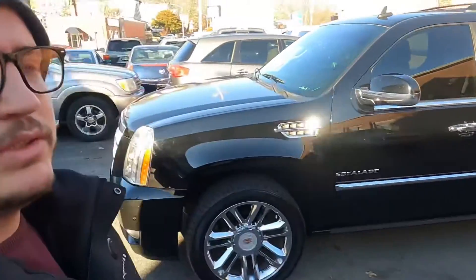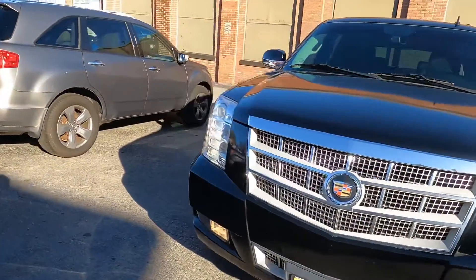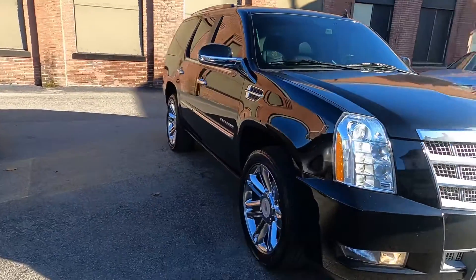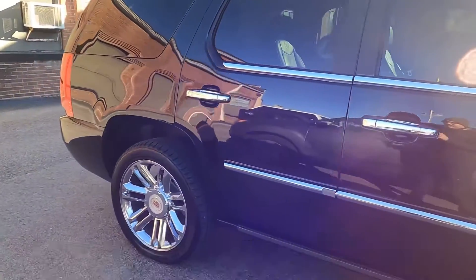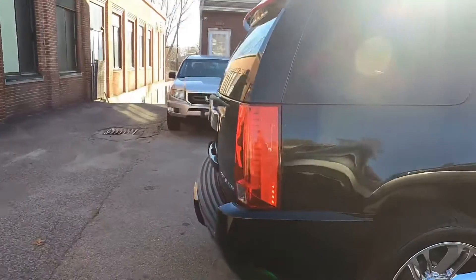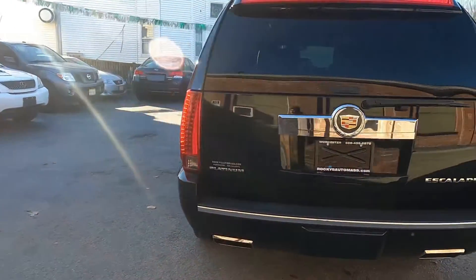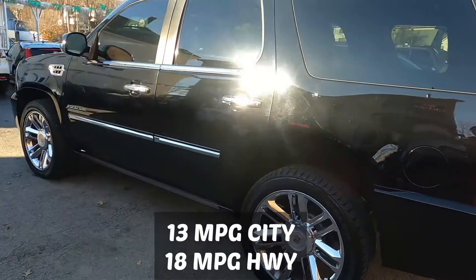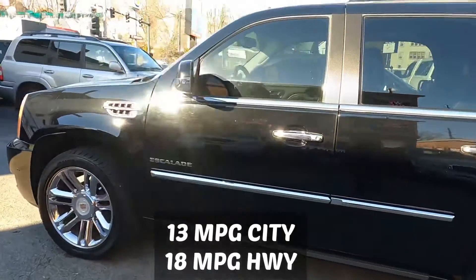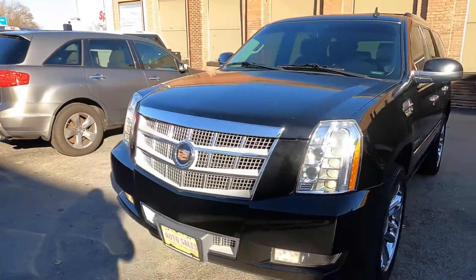Hello everybody, welcome back to my channel. Today we're showing you the 2014 Cadillac Escalade Platinum Edition, 7 passenger, only 87,000 miles. It comes with a 6.2 liter V8 Vortec engine and it's all-wheel drive. There's plenty of horsepower — 403 horsepower for a big SUV like this. It has a 26-gallon tank, 13 miles per gallon city and 18 miles per gallon highway — not bad for a big boy like this. In this video we're showing the exterior, interior, and doing a small test drive.